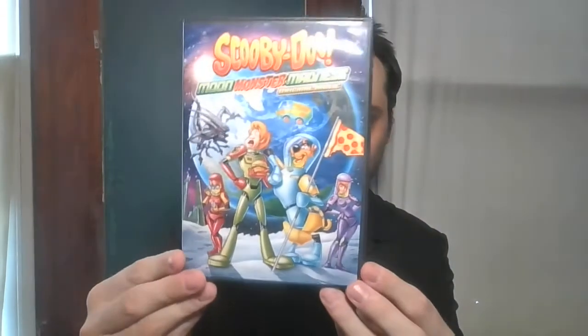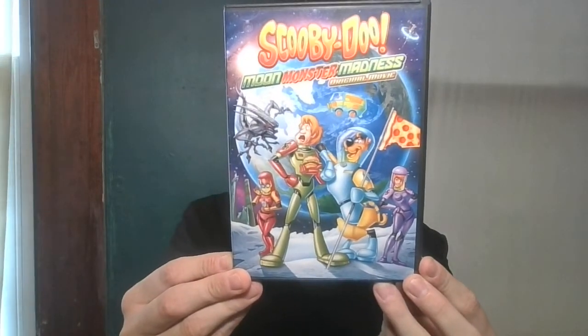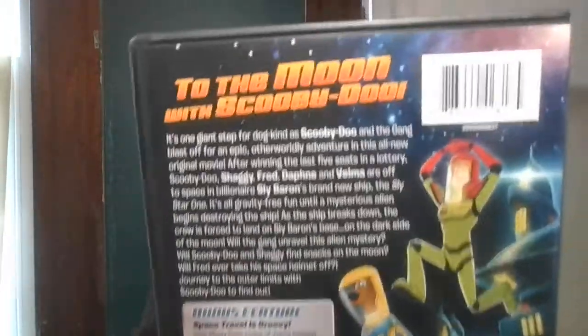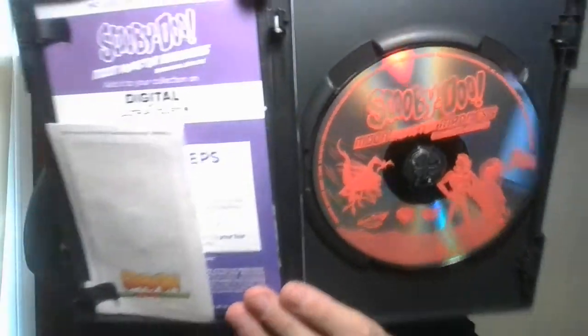So cool to find that one. I finally found one — I've been looking for these for a while. Some of you who watched my other videos know I'm a big Scooby-Doo fan, so when I saw these I was super excited. The first one is Scooby-Doo Moon Monster Madness. Next up is a two-DVD set — Scooby-Doo Meets Batman and Scooby-Doo Meets Batman the Brave and the Bold.